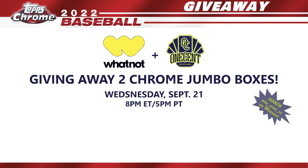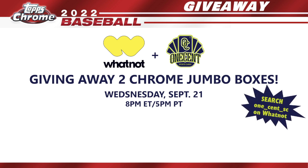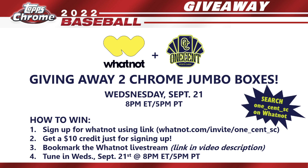Don't forget — we're giving away two Topps Chrome jumbo boxes on Whatnot, Wednesday September 21st at 8 PM Eastern, 5 PM Pacific. To enter: click the invite link in the video description, bookmark the Whatnot live stream, and follow my channel at one_cent_sc on Whatnot. Then tune in on September 21st for your chance to win packs from not one but two boxes — 24 packs total.